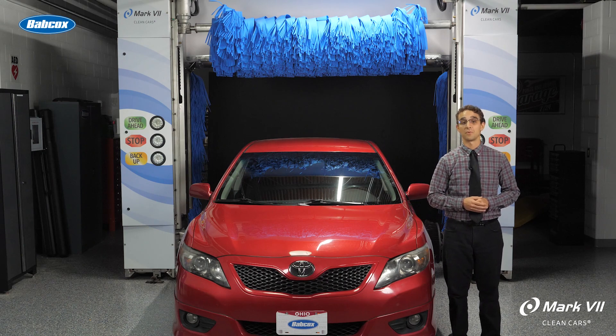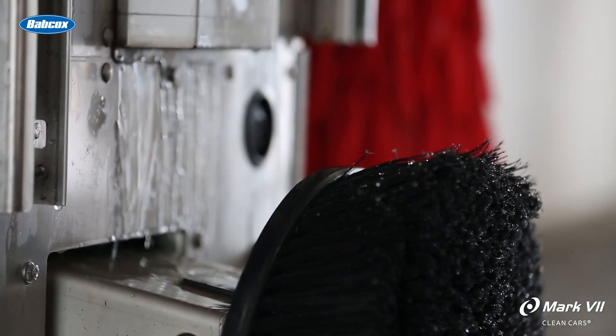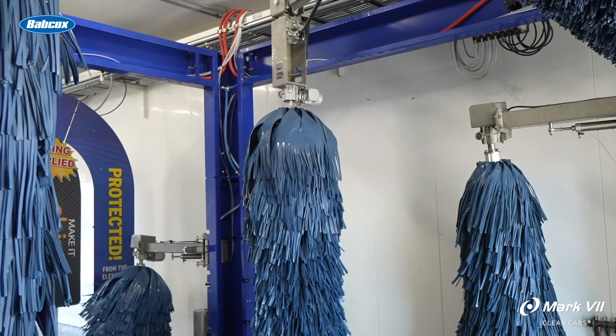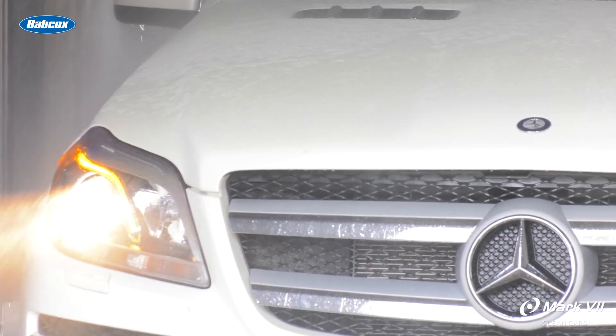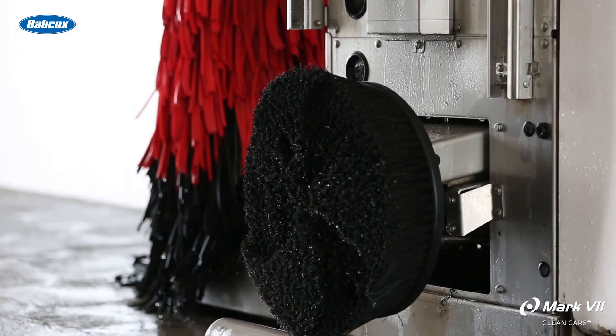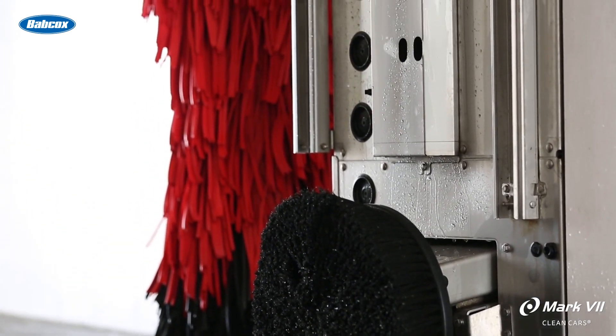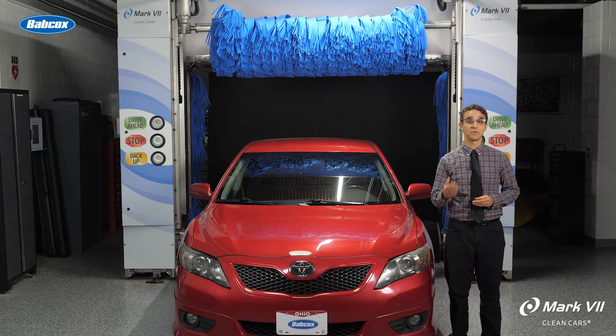You'll need to decide on the number of brushes that is best for your dealership and the brands you are servicing. Some tunnels are equipped with three brushes — a roof brush and two wraps. However, you can choose a five or seven brush configuration as well. Dealerships handling luxury brands will often opt for five brushes and add wheel brushes. You also have the option to add an RO system for a spot-free rinse and a dryer system.